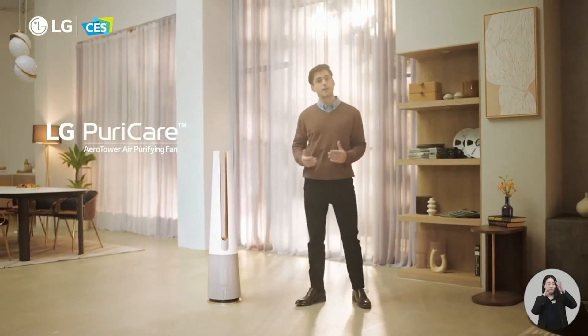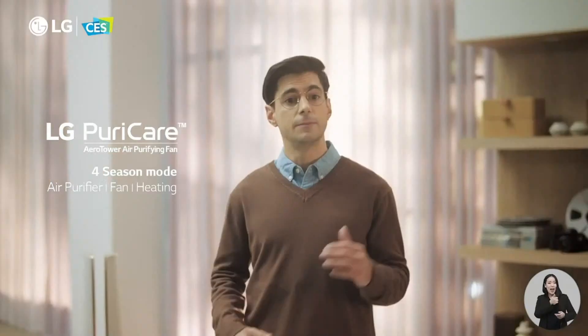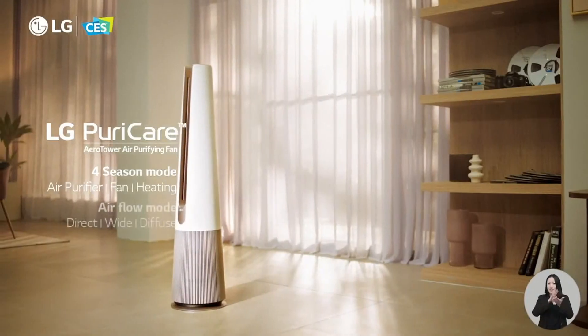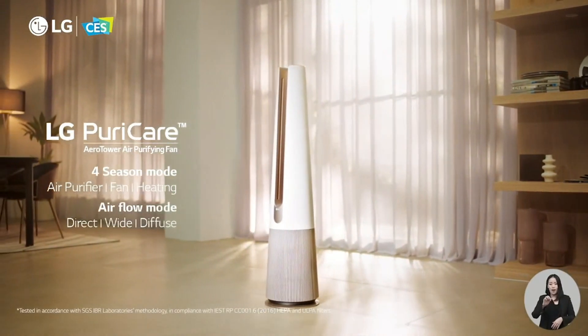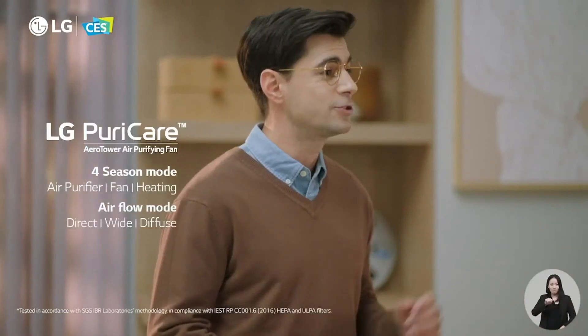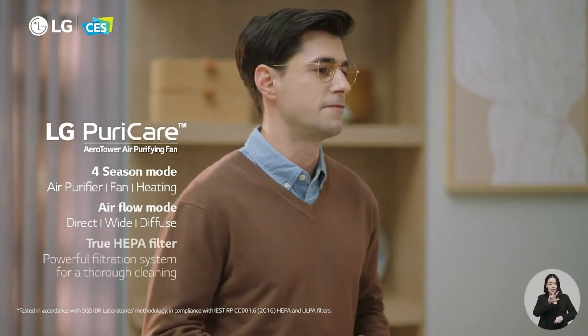This next device features thoughtful innovation and seasonal modes to suit the requirements of any living space, any time. A multifunctional air purifier, fan, and heater, the PureCare AeroTower captures 99.97% of fine dust down to 0.3 microns with a 360-degree HEPA filter.